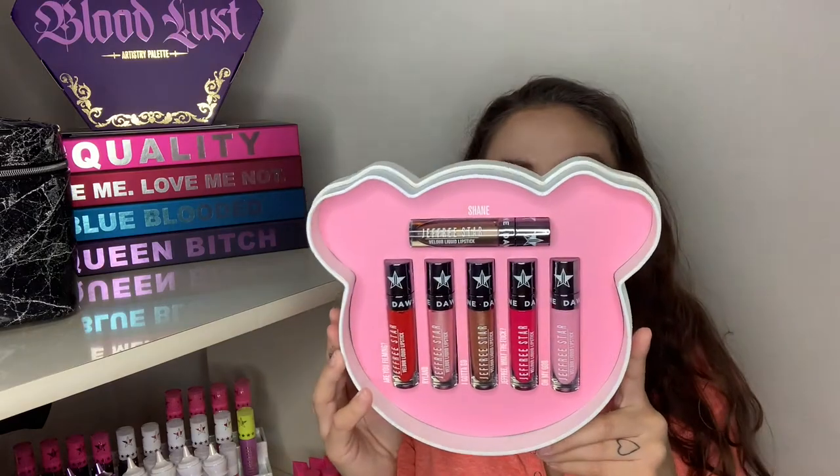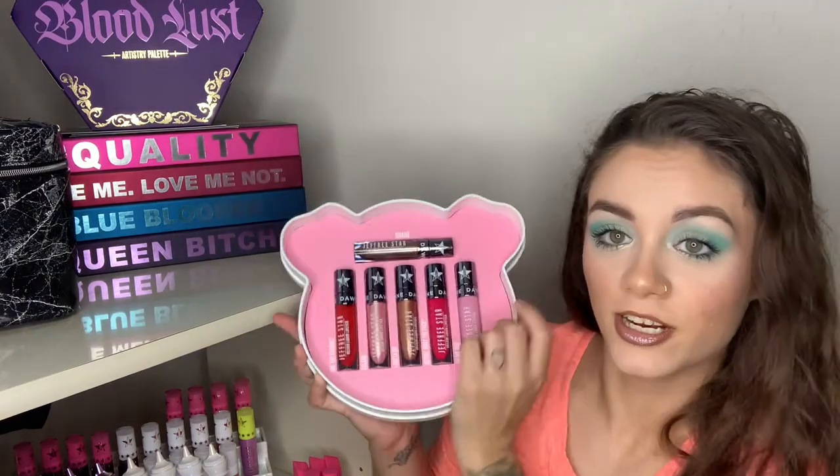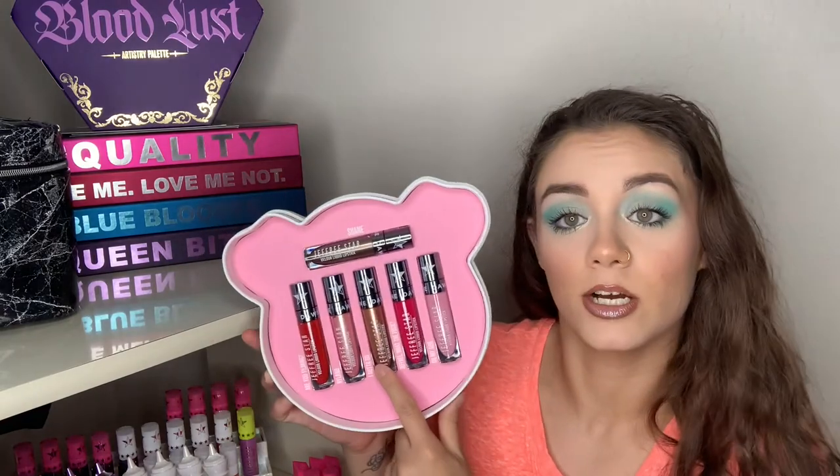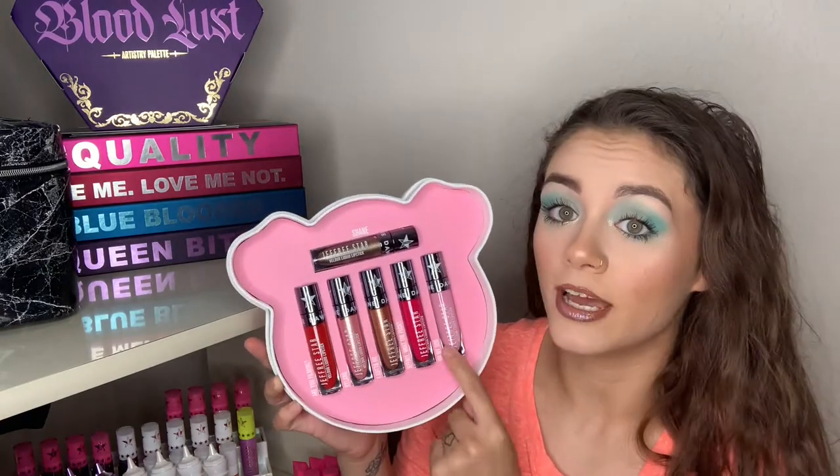Let's start with the item that fell, which is the Conspiracy Collection lipstick bundle. It looks like this and it's got the colors Shane, Are You Filming, Ryland, I Gotta Go, Jeffrey What the F, and Oh My God.